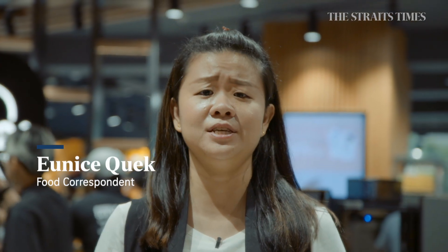Watch too many K-dramas and longing for a taste of South Korea? Head to the new E-Mart 24 at Jewel Point.